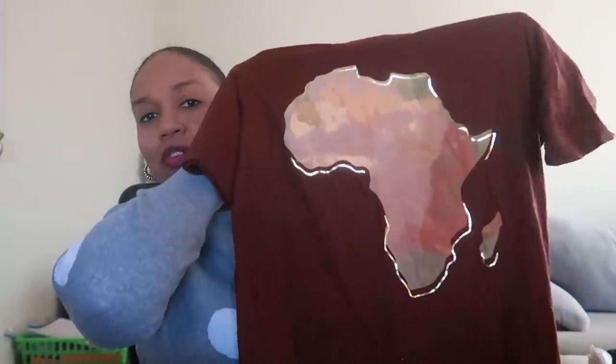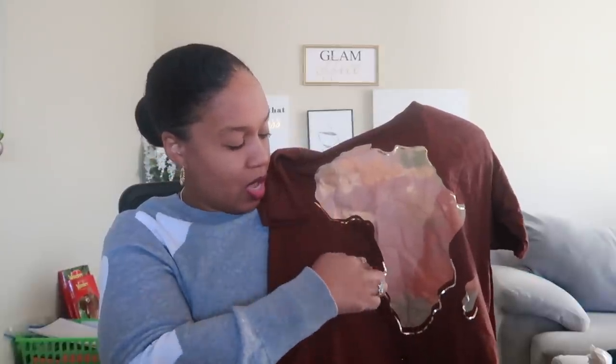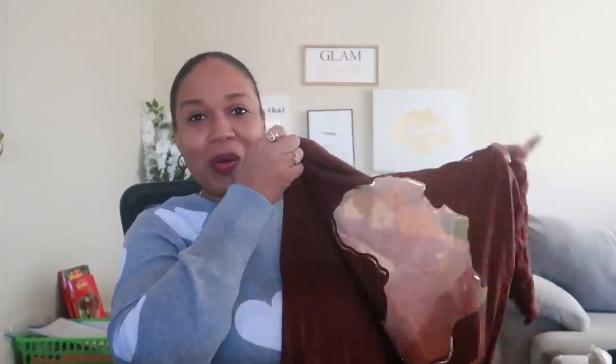Then I got this one from the men's section online. It's just Africa, but I love that it has gold foil trim around it. I have some gold glitter Converse, and when I saw the gold foil on the shirt I thought they'd go perfectly together. I love that chocolate brown on this one. This shirt was thirteen dollars from the men's section.